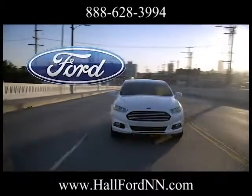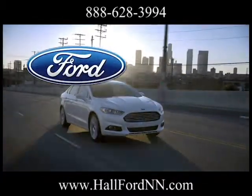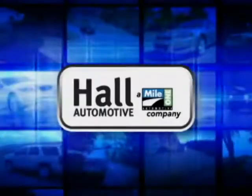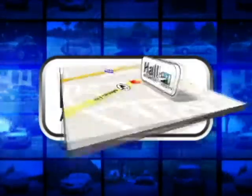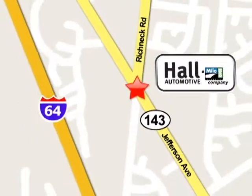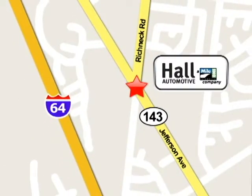The 2013 Ford Fusion Hybrid. Designed to be green. All automotive. More cars. Great people. Mile 1 Hall Ford, conveniently located at 12896 Jefferson Avenue in Newport News, Virginia.